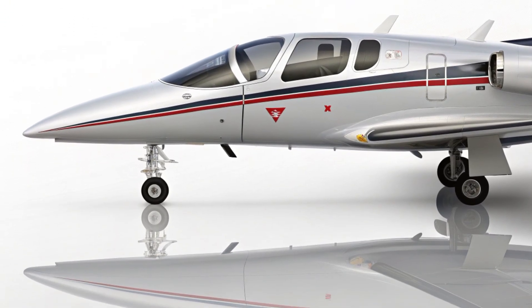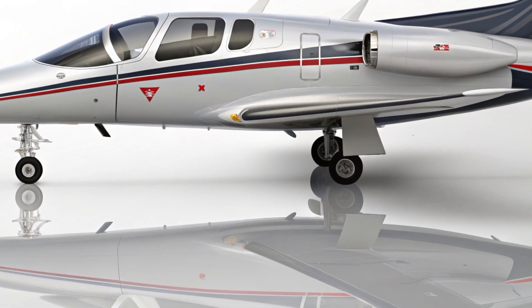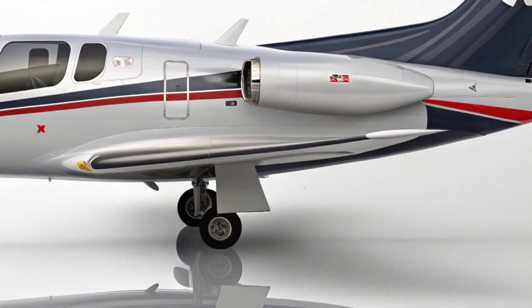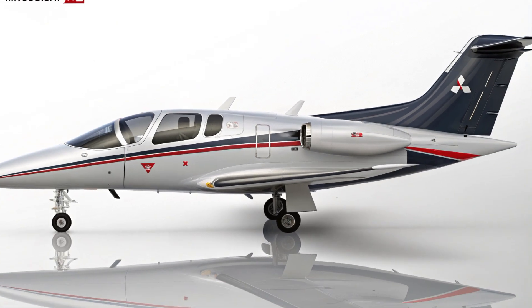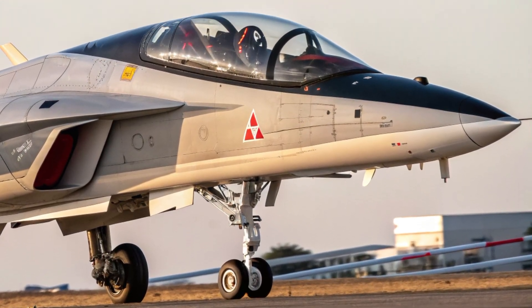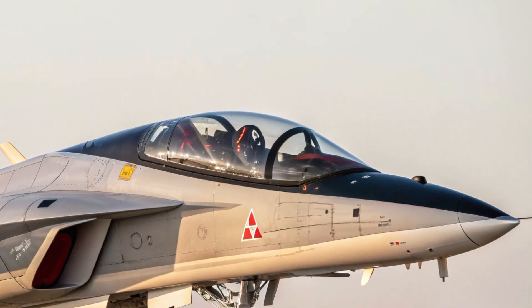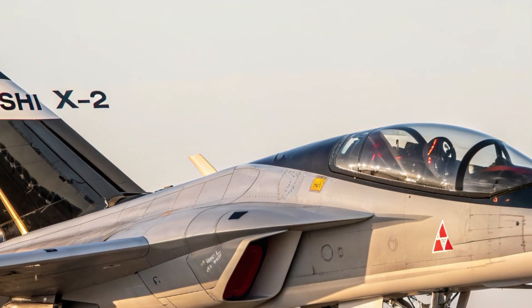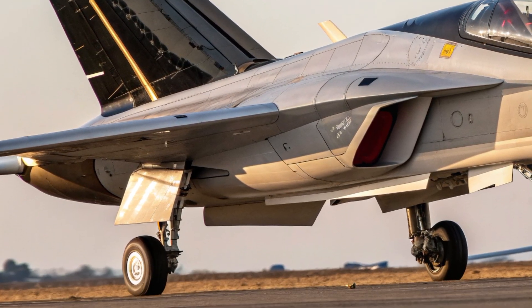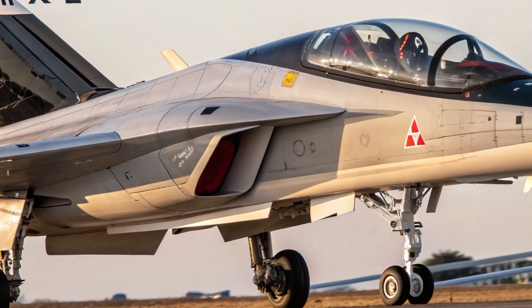Starting with the exterior design, the Mitsubishi X2 has a sleek and futuristic look that immediately signals its stealth-first approach. Its shape is aggressively aerodynamic, with sharp edges, a narrow fuselage, and blended wing-body architecture that minimizes its radar cross-section. Every angle and surface is engineered for reduced visibility, making it harder to detect by enemy radar.